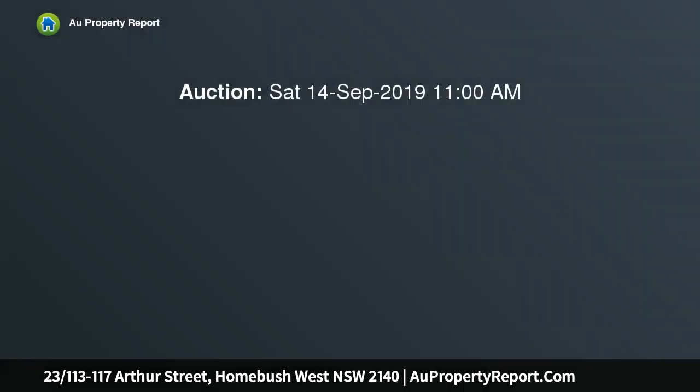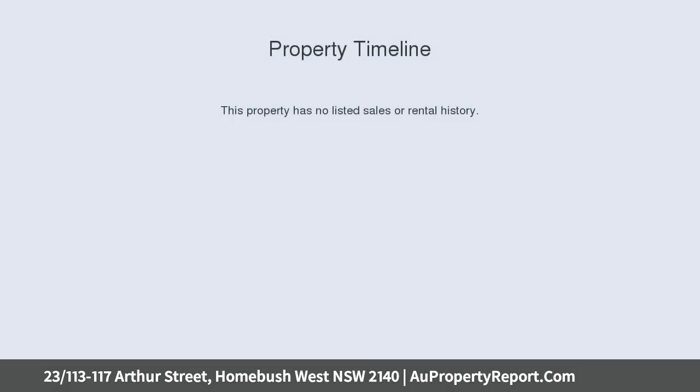One-of-a-kind penthouse with low strata. This quiet, one-of-a-kind penthouse was built for the developer's own family.